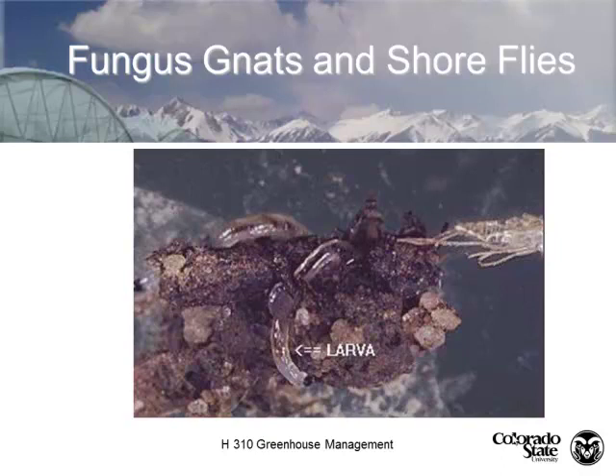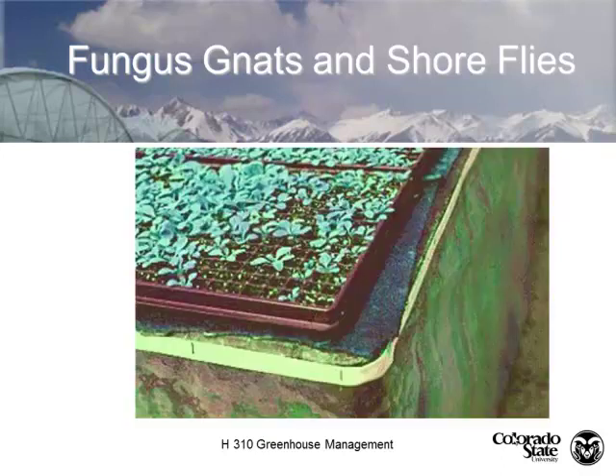Here's a picture of fungus gnat larvae in the soil. They're white — a little more clear here — and you can see the little black head. One thing I do to bait fungus gnat larvae to check for heavy infestations is take a slice of potato and put it on the soil. As the potato starts to rot, they'll come up and feed on it. It's a scouting tactic, not a control tactic, even though some people think it is.